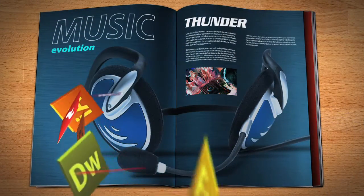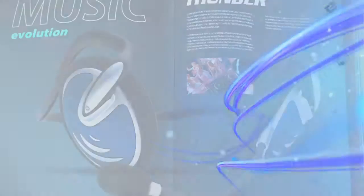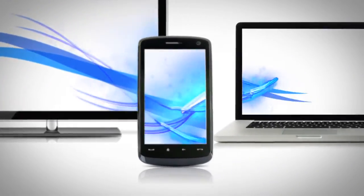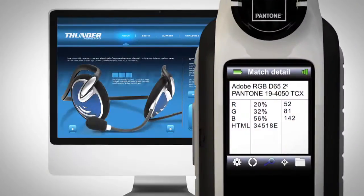Capture smoothly integrates with design software, allowing you to explore creativity in the digital world like never before. Transfer colors to video, animation, or the web in any format including RGB and HTML.